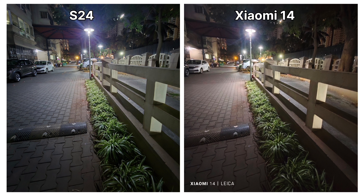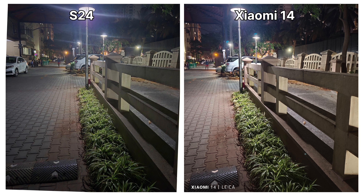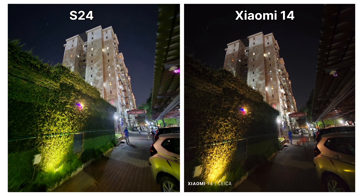Like daytime, S24 images taken during the night also have slightly better detail and better skin representation compared to Xiaomi 14. However, when it comes to nighttime photography, Xiaomi 14 offers better color representation, slightly better detail, and controls light sources much better compared to S24. The S24 tends to keep nighttime images on the cooler side, whereas Xiaomi 14 gives warmer and more accurate colors.